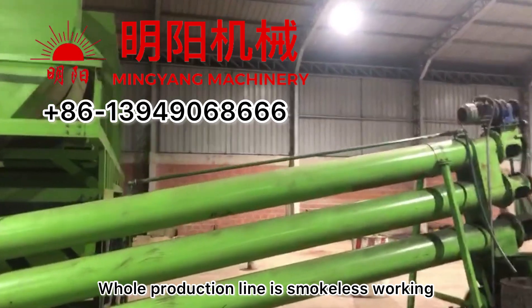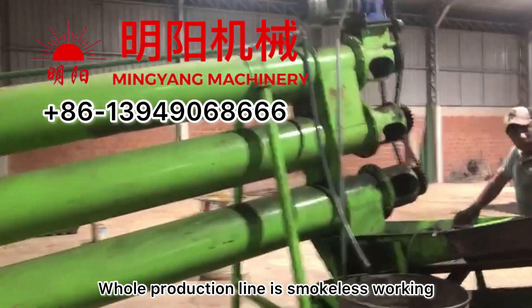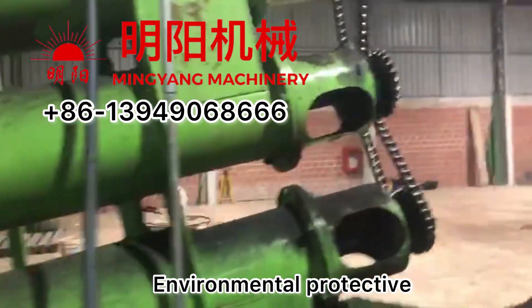The entire production line operates smokeless, making it very environmentally protective and safe.